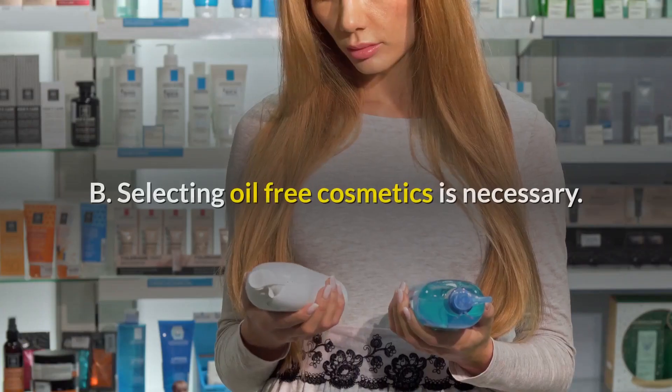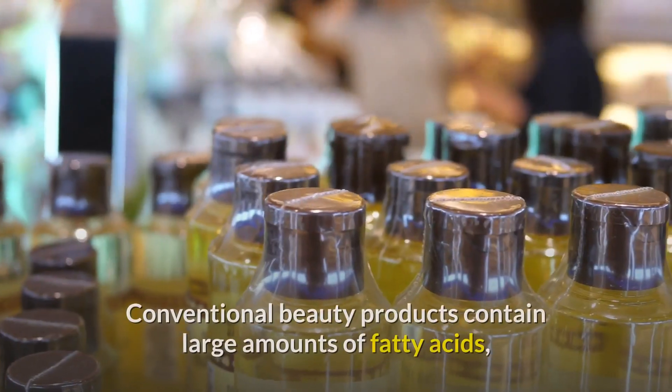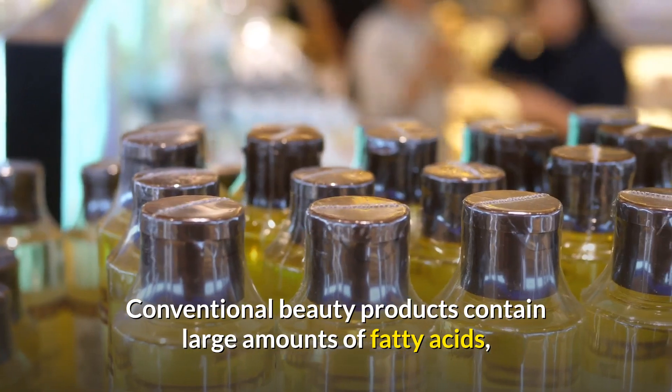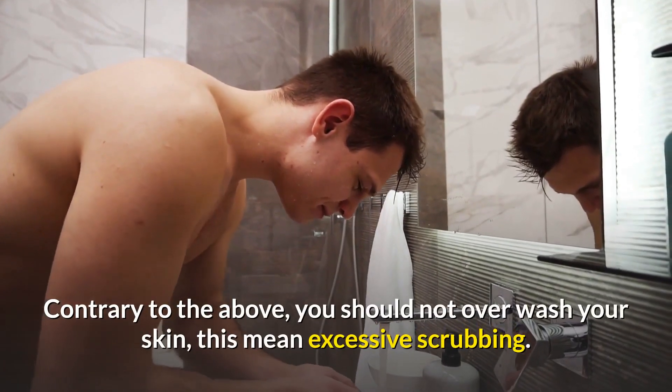Selecting oil-free cosmetics is necessary. Conventional beauty products contain large amounts of fatty acids which can clog pores.